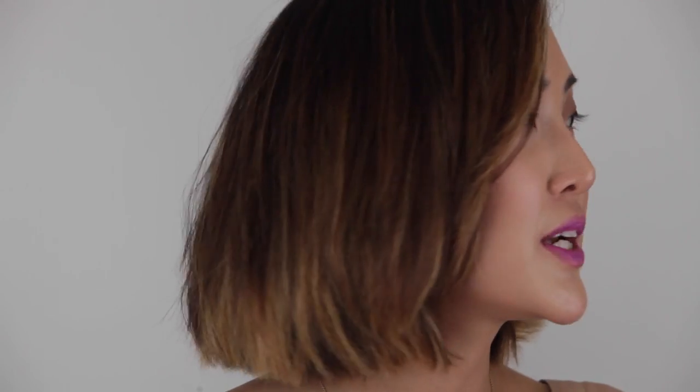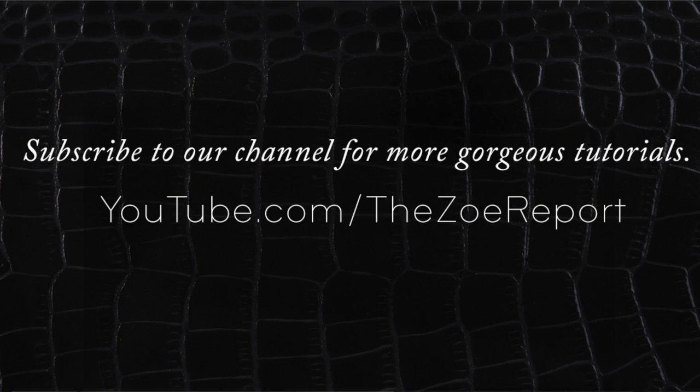It looks so gorgeous on you. I always get stuff on my teeth because I have the biggest front teeth ever. Cindy Crawford taught me this a long time ago — put your finger in your mouth and pull it out and it takes all the lipstick off. If you keep the rest of your face minimal, you could totally rock this during the day. It's my new color for the summer. To find out what products we used and for more beauty tips and tricks, check out the Zoe Report.